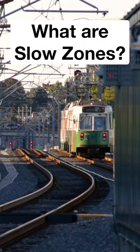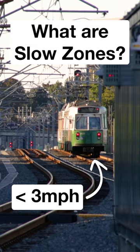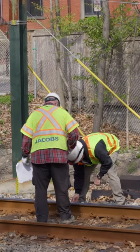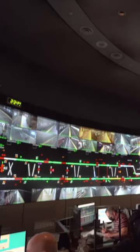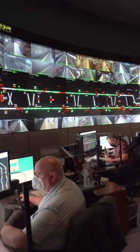Slow zones, or speed restrictions, are areas where trains are required to operate at slower than normal speeds. To identify issues that might cause a speed restriction, Maintenance of Way conducts daily visual inspections of the track, and signals constantly monitor system circuits. When an issue is identified, track supervisors will implement a speed restriction and inform personnel across the system.